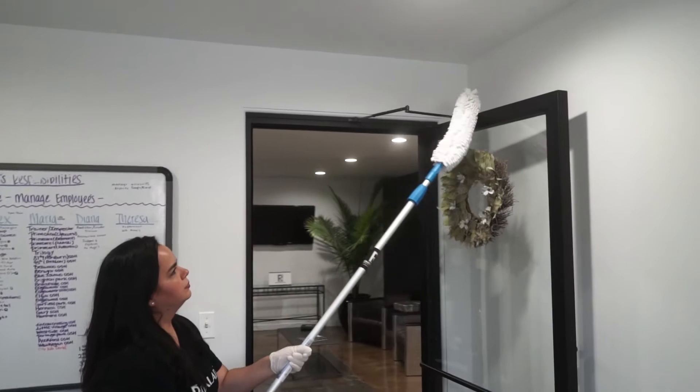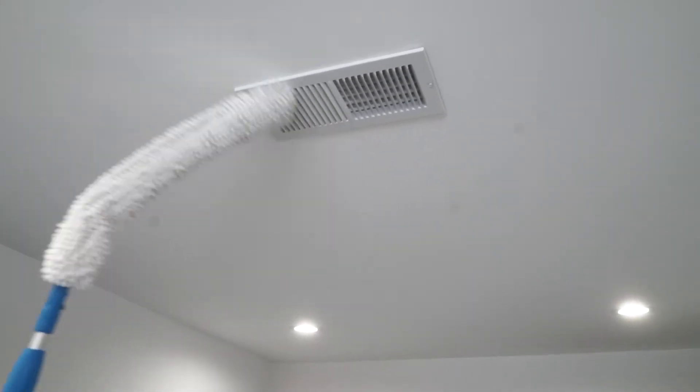Next thing you want to do is high dust. Per the account, per the scope, you want to ensure your high dusting, whether it's once a week or once a month.